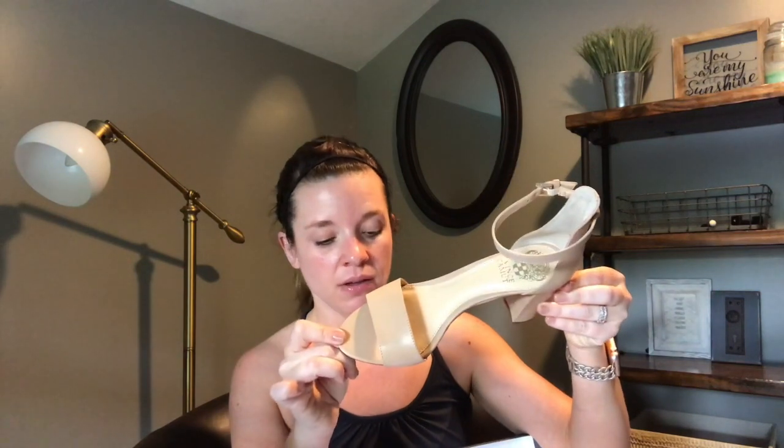She sent me a pair of Vince Camuto and they are gorgeous, just as I predicted. Beautiful, very classic, very multi-purpose. You could wear these with pants, skirts, dresses — whatever. I really, really like those.